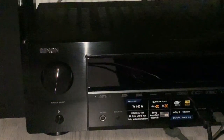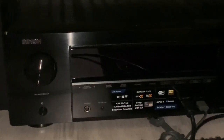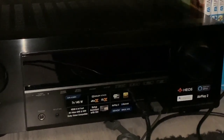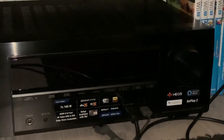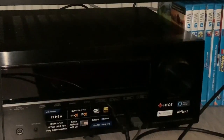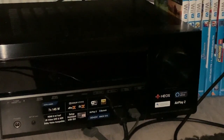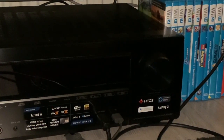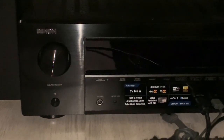Last but not least, this is the receiver I went with — the Denon X1600H. It's a 7.2 AV receiver with 4K support. It has all the good stuff: Dolby Digital, Dolby Atmos, DTS, DTS:X — you name it, it has it. It also has AirPlay 2, Bluetooth, HEOS, Wi-Fi, and internet. I'm really happy with this receiver.